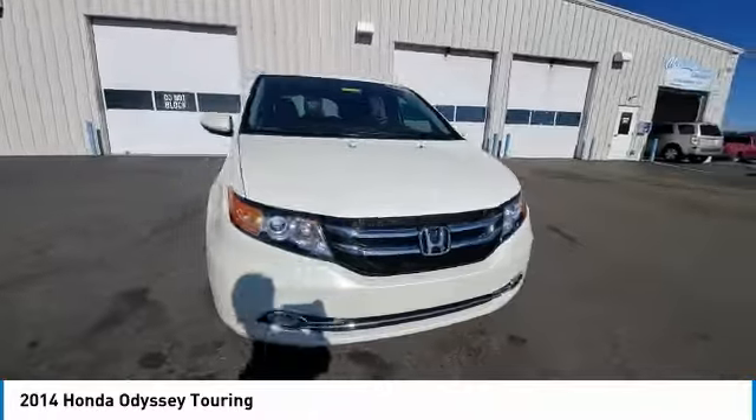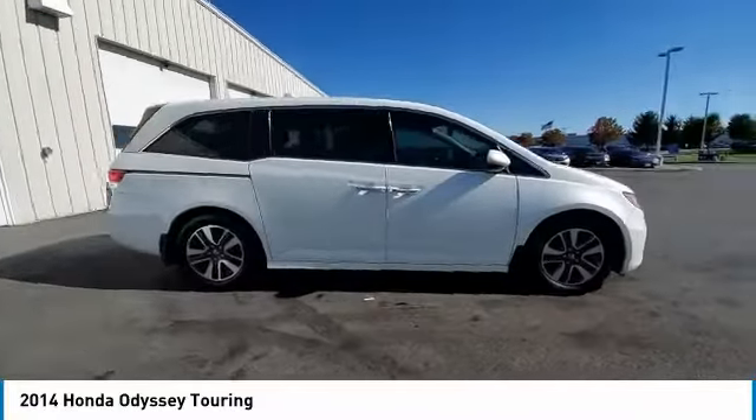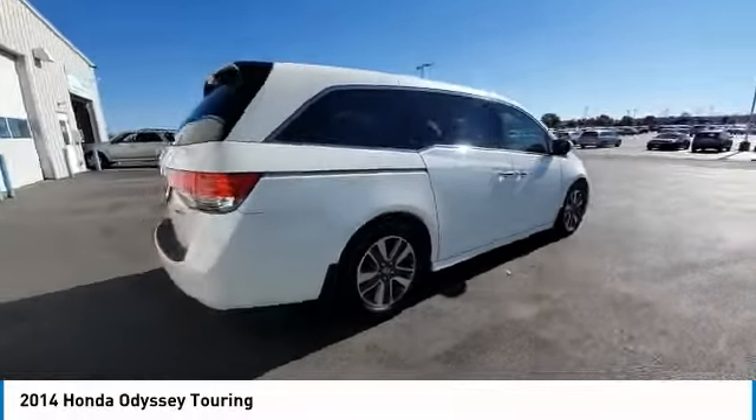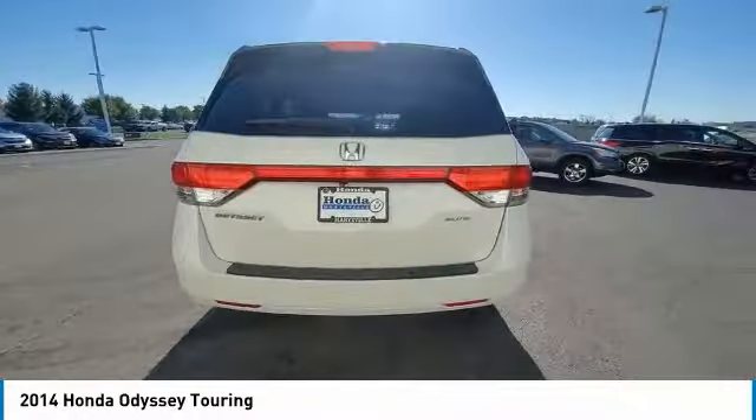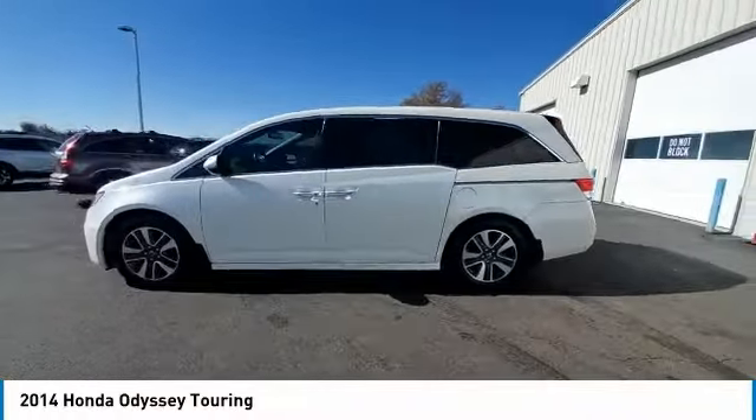This vehicle has less than 85,000 miles. Here are some of this vehicle's great options: electronic stability control, brake assist, traction control, remote keyless entry, fog lights, four-wheel disc brakes, and speed control.